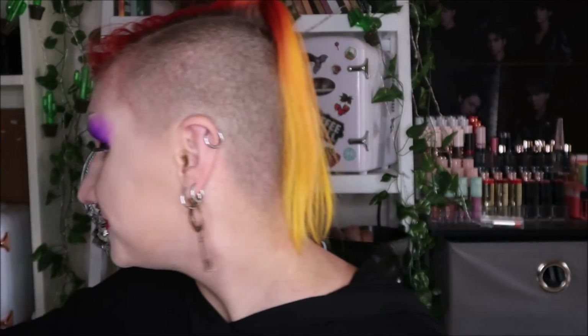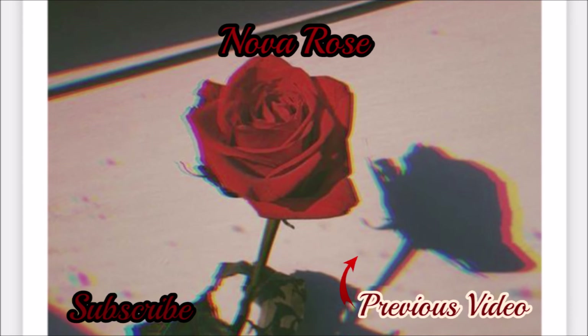I hope you guys enjoyed this video! If you did, be sure to give it a big thumbs up. Subscribe to my channel if you haven't already, hit that little bell icon to get my post notifications, and my social medias will be listed down in the description box below. I will see you guys in the next video — stay beautiful, bye!